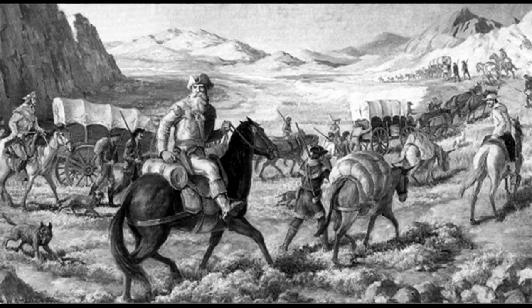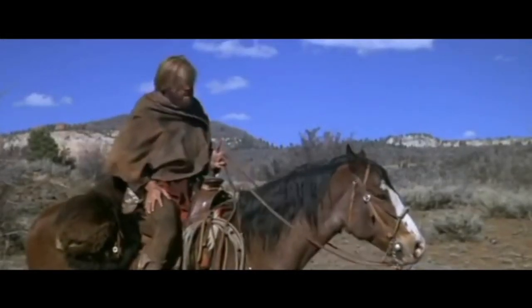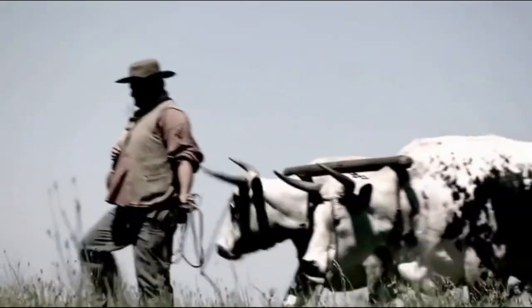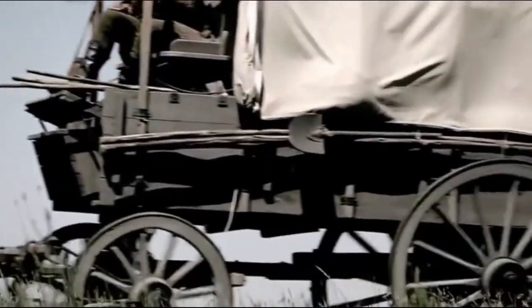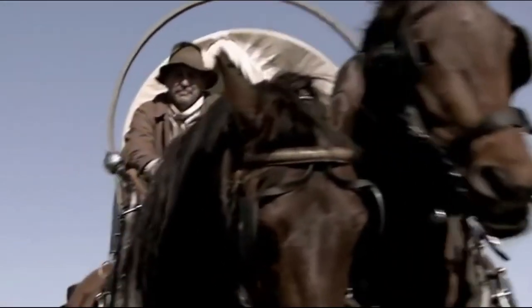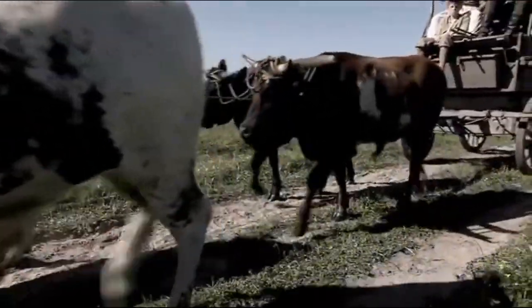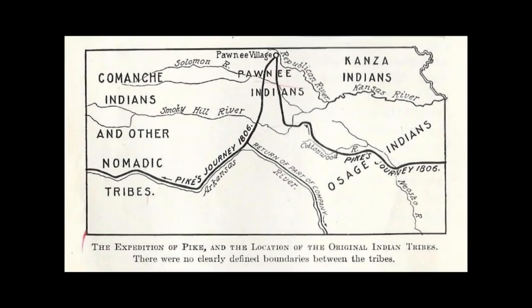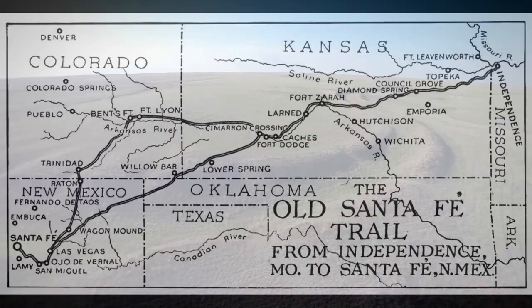At that precise time, a man living in Missouri was in desperate need of money to pay off his debts. When Missouri trader and War of 1812 veteran William Becknell learned Mexico was open for business, he wasted no time heading for Santa Fe. Becknell left Boonesville, near Franklin, Missouri, in September of 1821, with four men and a cargo of goods. Partially following Pike's route and old Indian and Mexican trails, Becknell blazed the trail to Santa Fe.